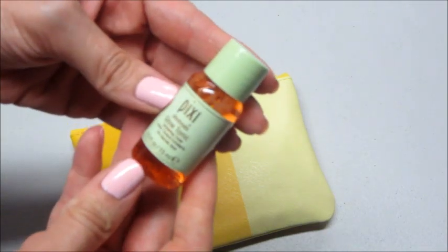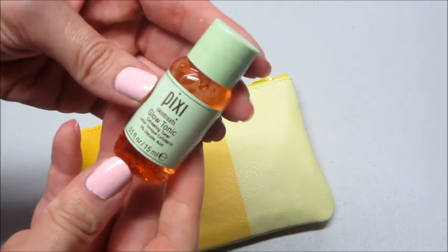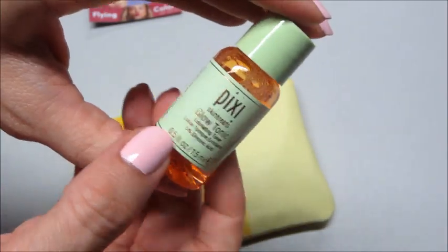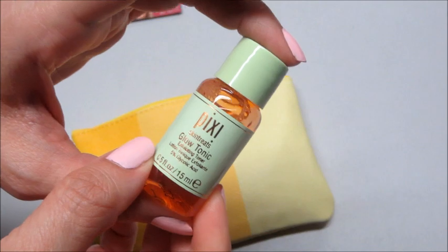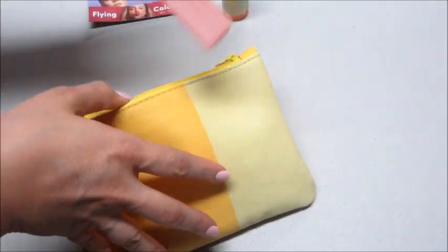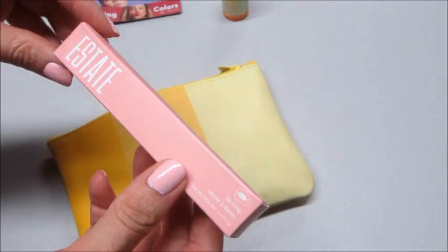The first product is Pixie Glow Tonic. It says it's an exfoliating toner — just interesting. I will definitely use that.